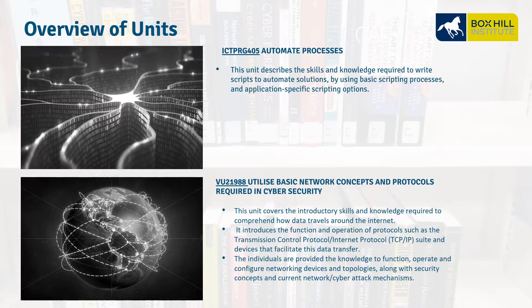VU21988, Utilize Basic Network Concepts and Protocols Required in Cybersecurity. This is about networking concepts including switches, routers, TCP/IP, routing and filtering, and understanding how these protocols can be used in a cyber attack and how we can protect ourselves from these attacks.